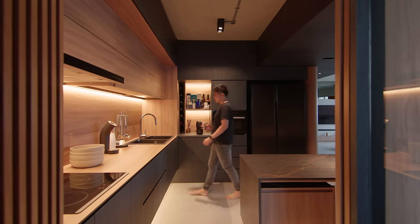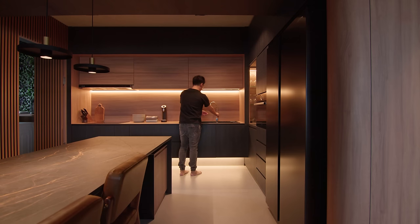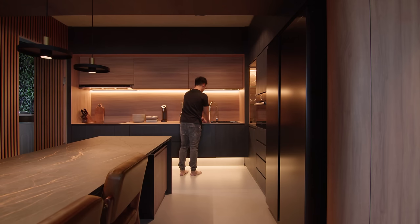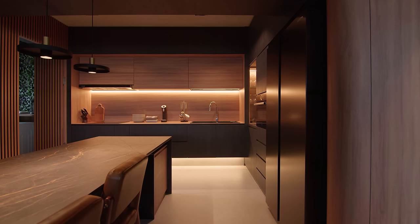The dining island sits on axis with the kitchen counter. The countertop, the backsplash, and the cabinets directly above it are finished in the same laminate to allow a more homogeneous look. The kitchen top itself is also intentionally lifted off the ground to give it a sense of lightness, further enhanced with a strip of light below.